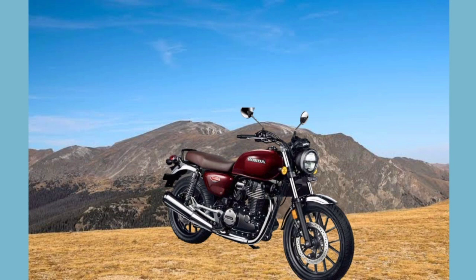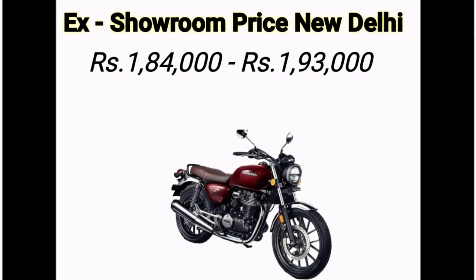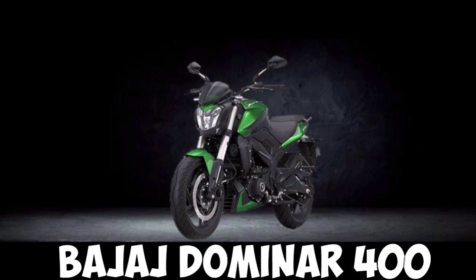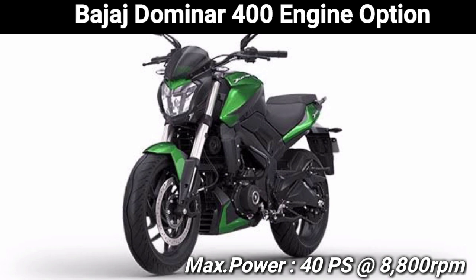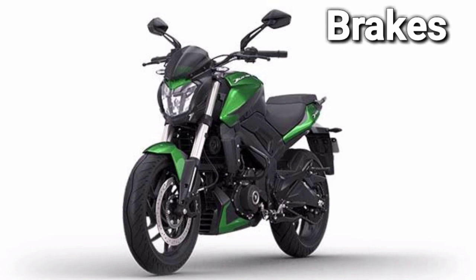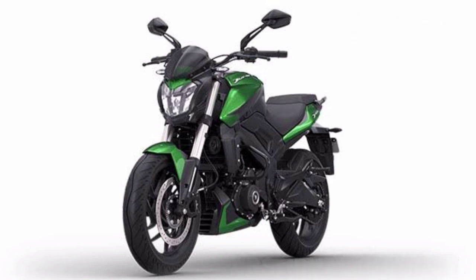I will now talk about the Bajaj Dominar 400. If I talk about the engine, you will get a 373cc engine which generates 40 PS at 8800 RPM and torque at 6500 RPM. If I talk about the brakes, you will get disc brakes on both wheels. The transmission is a 6-speed transmission.